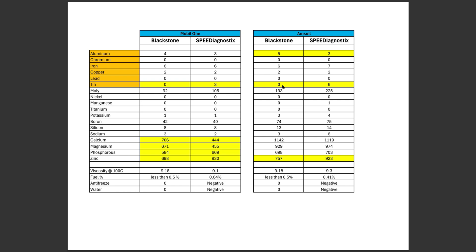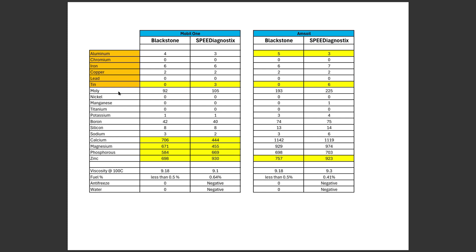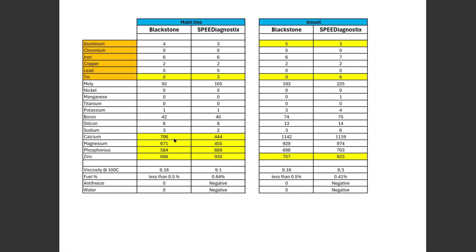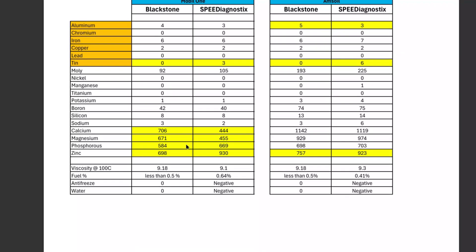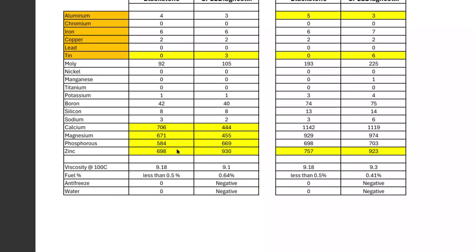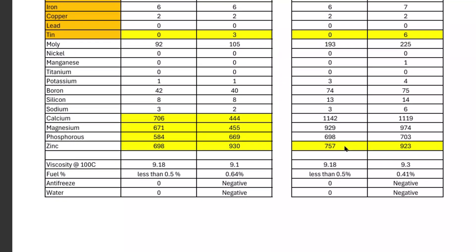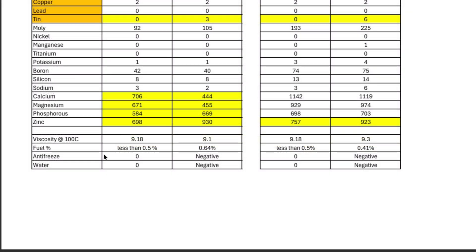For some reason, Speed Diagnostics' method of testing is picking up tin where Blackstone is not. Tin is typically found in bearings, heat exchanger cores, and thrust washers — if you are having bearing issues, lead and copper elements will show high as well. Looking at the oil additives — added to the base oil to improve performance — with the Mobil 1 sample there were some considerable differences between the two reports. Calcium was quite different, as was magnesium, phosphorus was a little closer, and the biggest difference was zinc: 757 for Blackstone versus 923 for Speed Diagnostics, which showed up in the AMSOIL analysis as well. Contaminants such as fuel, antifreeze, and water were all similarly reported by both.